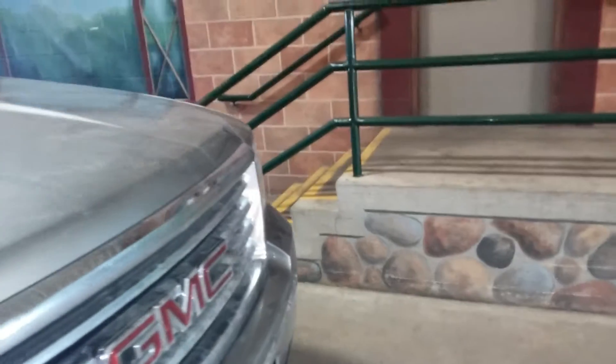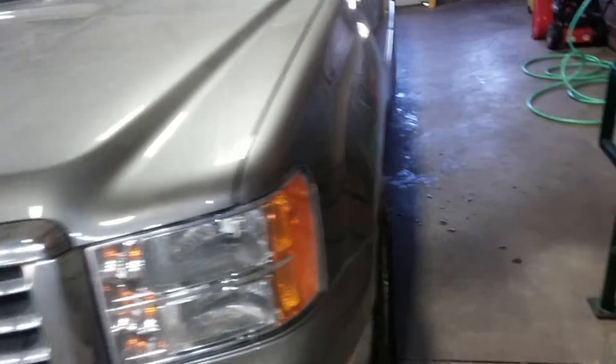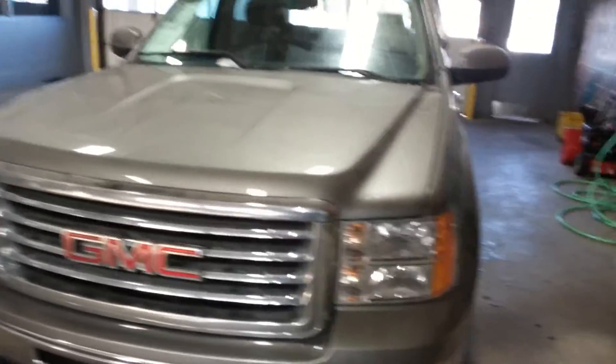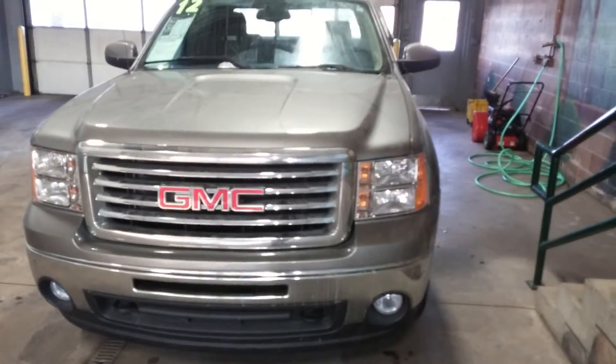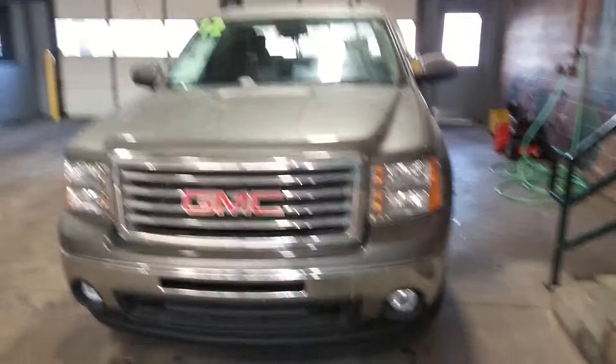If you like this vehicle, you'll like it even more in person. Here at Lasco, we're a 30-plus year family run and operated business. We take in 80 to 120 vehicles each and every week. My name is Nate Beebe here with Lasco Grand Blank. My number is 810-579-2045. Feel free to give me a call to schedule a test drive or get more information on this truck. Thank you and goodbye.